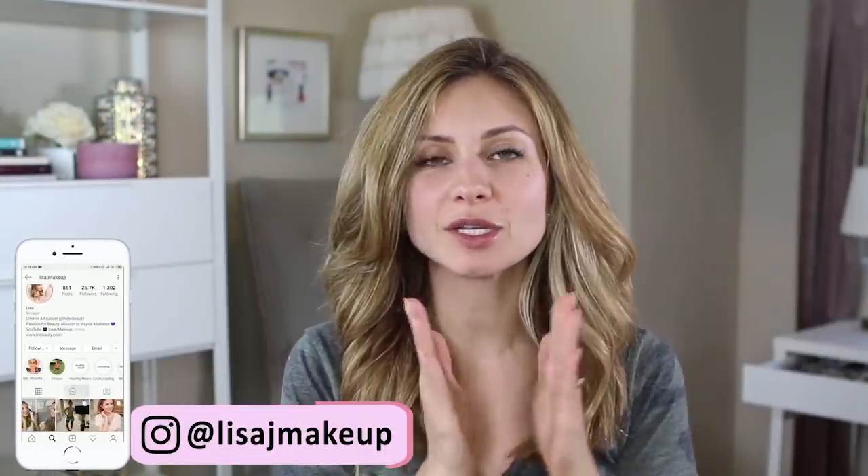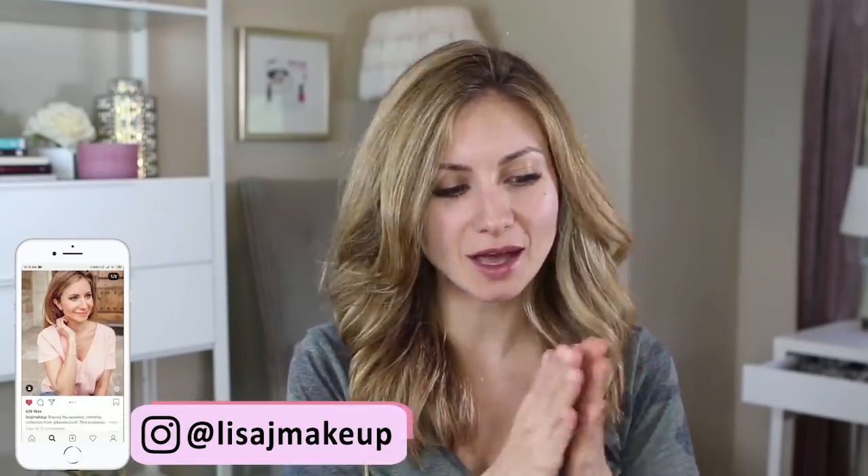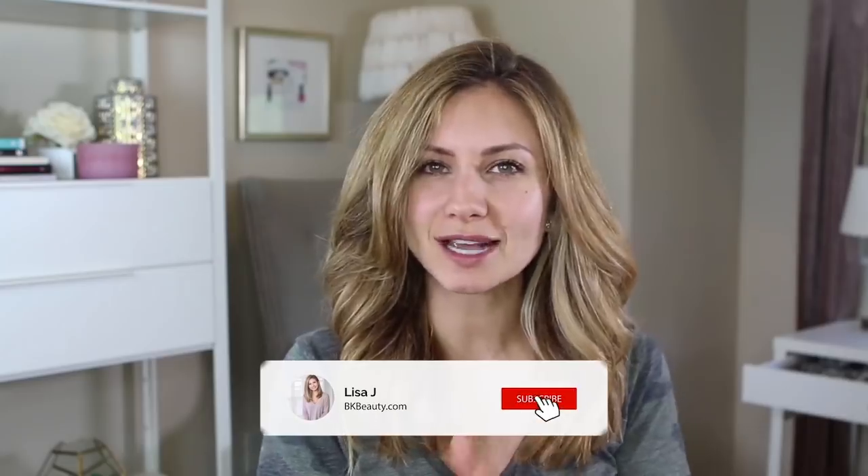Hey friends, welcome to today's video. Today we're going to be getting ready. I'm going to be doing a look that I posted a picture on Instagram last week and I got a lot of really great feedback. One of the questions I got in particular was what was on my lips? So I thought I'm going to recreate this look because it's actually a little different than my typical warm neutral look, and it's also using the Carly Bible palette — I promised you guys more looks with that palette. So let's go ahead and get started.